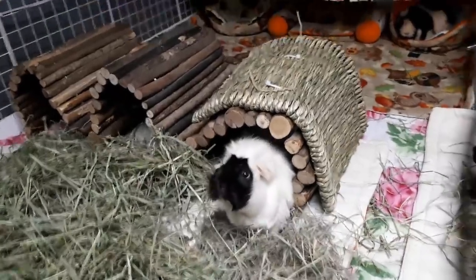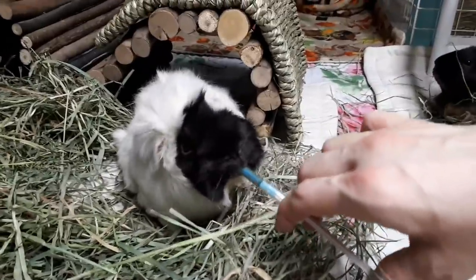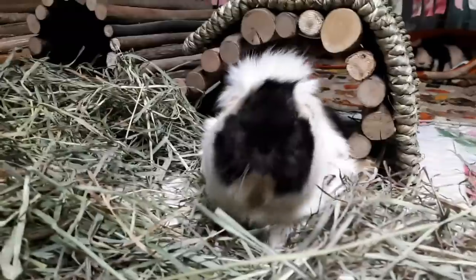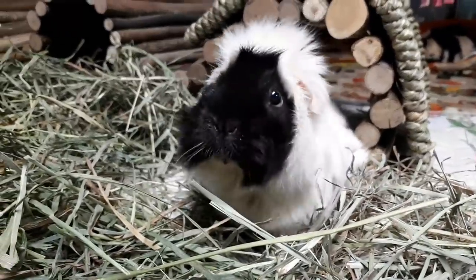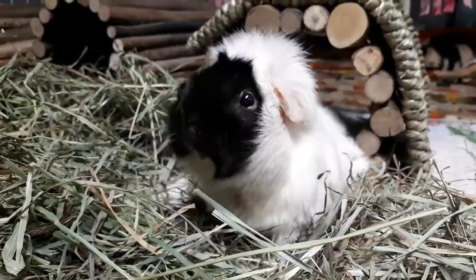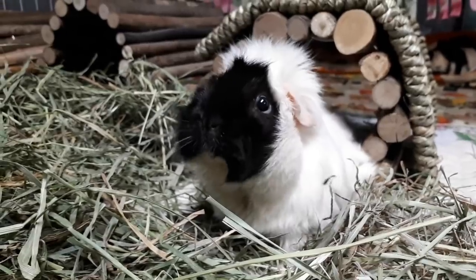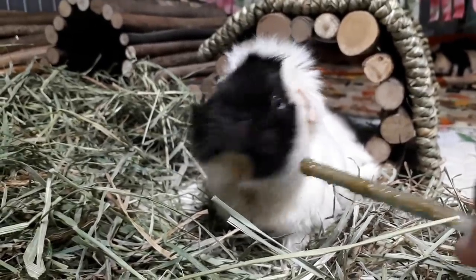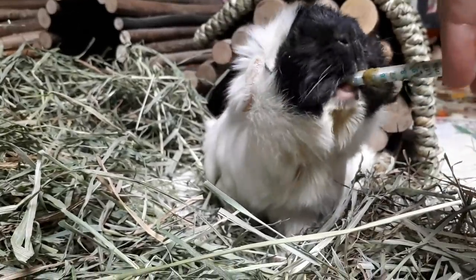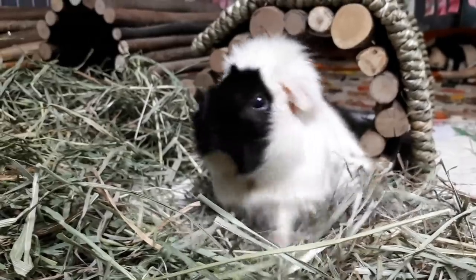Do you need more food, Ralphie? Do you need more and more? That's okay, you can have more. Good girl. Look at that sweet little face. You're just so beautiful. Your little tongue sticking out is so cute.